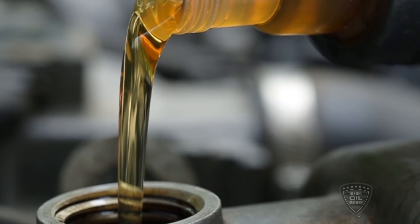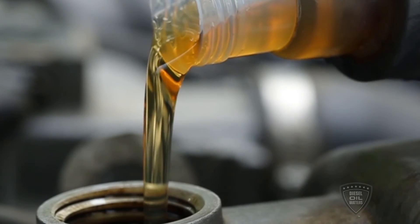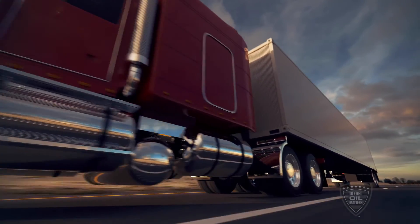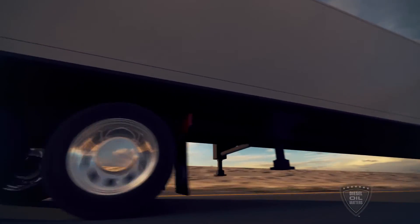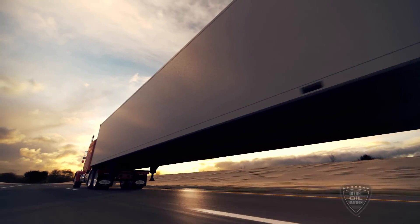CK4 is going to provide the level of protection that those engines need — protection against oxidation, aeration control, and better shear stability. Engines that are on the road today need an improvement in oil performance, and CK4 is going to provide that.